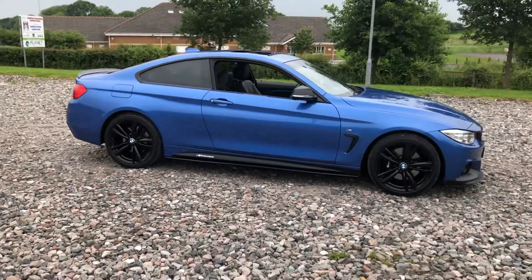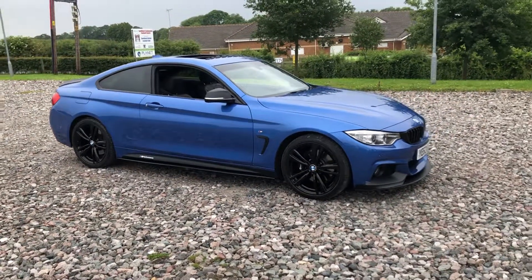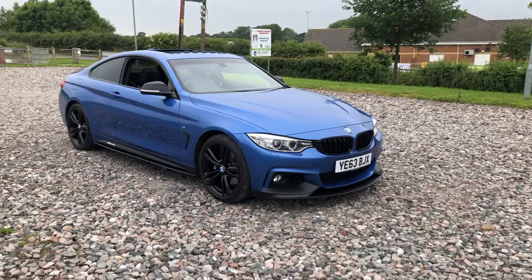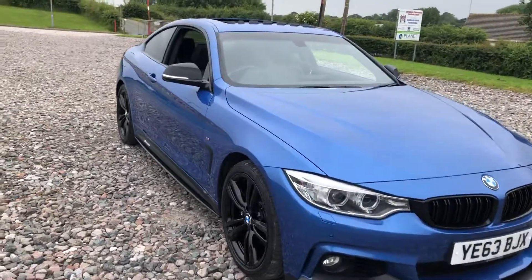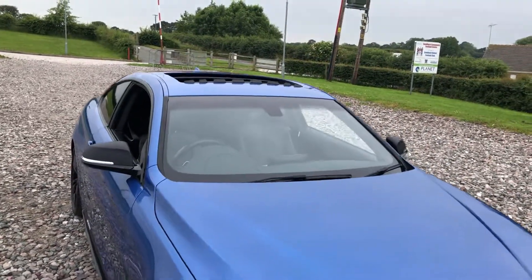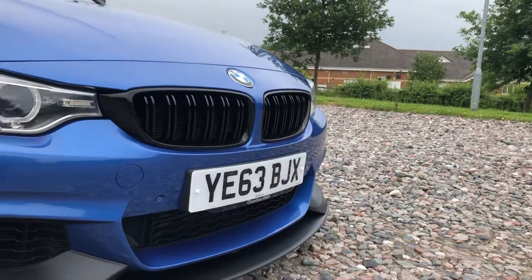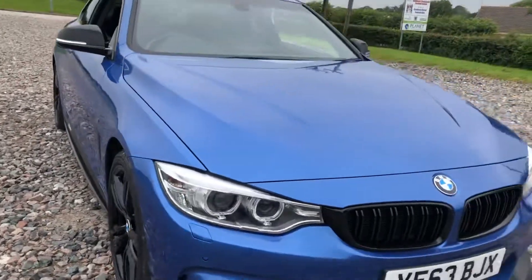63 plated 435i M Sport coupe, automatic with sports transmission, 55,000 miles, full service history, full M performance kit. We've got 19-inch M Sport wheels in a twin spoke design finished in black, and all four of them are unmarked. We've got the side decals, side skirt extensions, carbon mirrors, privacy glass, gloss black window surround, sunroof, angel eye lights, front and rear parking sensors, front splitter, and black kidney grille. It's a stunning car, free from any major dents, scratches, and marks.